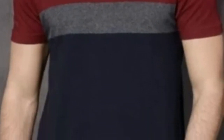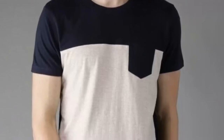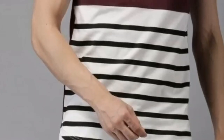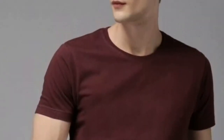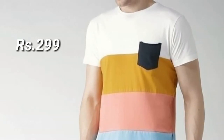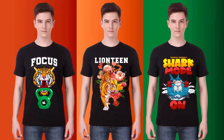And there you have it — the MRMT 2023 men's t-shirt: a perfect blend of style, comfort, and quality. If you're interested in upgrading your wardrobe with this fantastic piece, check the links in the description. Don't forget to give this video a thumbs up if you enjoyed it, and let me know in the comments which color you'd go for. Until next time, stay stylish!